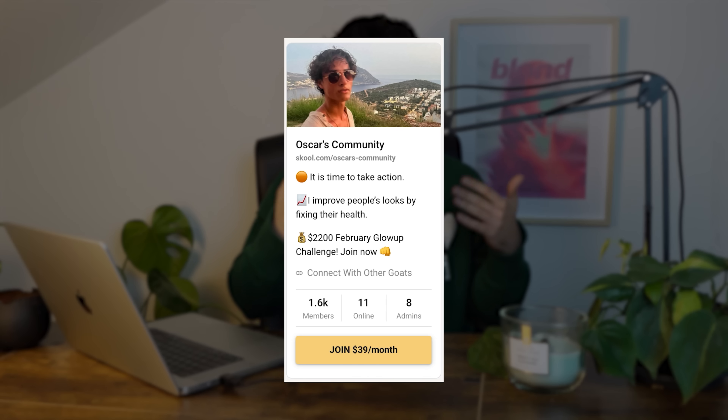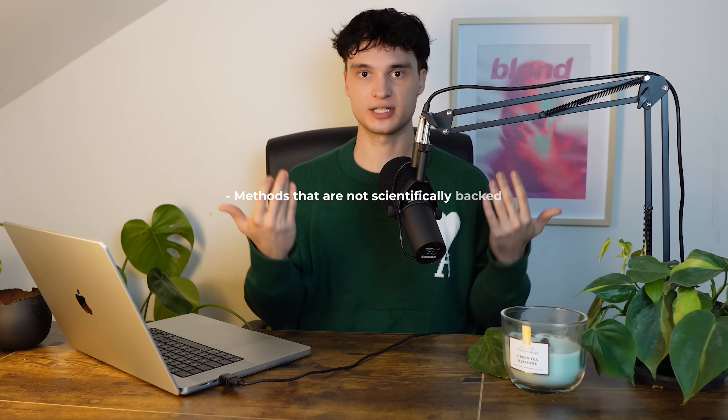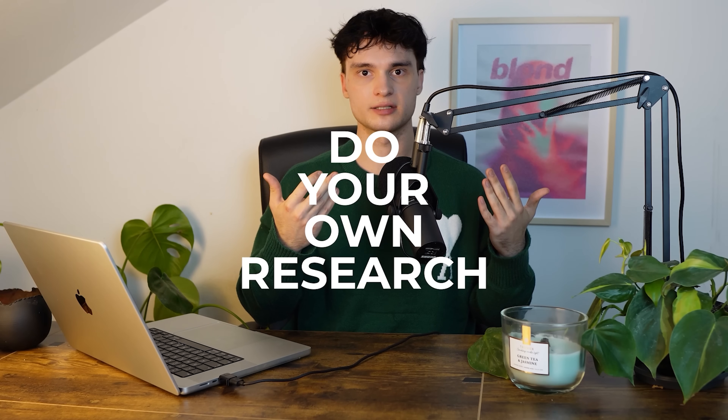The looksmaxxing industry is full of people who try to exploit your insecurities by selling you their course, guide, or online community. Sadly, on social media, the more extreme your opinion is, the more viral it gets. That's why influencers advertise methods that are not scientifically backed, methods that don't work, and methods that will harm you. So next time you see a trend on social media, please do your own research before trying it.